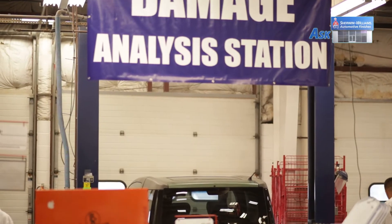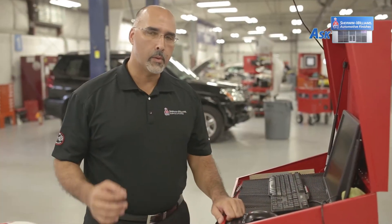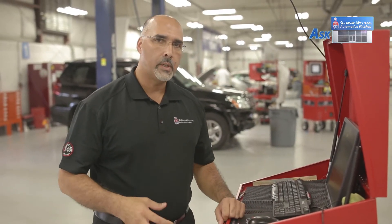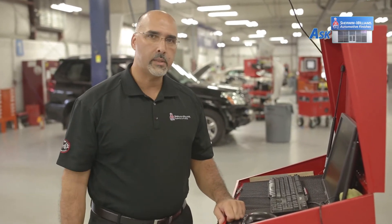Damage analysis and blueprinting comes in different shapes and sizes. There are some critical components in there that are important for success. Mainly, the data has to come to the vehicle. To improve accuracy and to develop a hundred percent accurate repair order, the data has got to be at the vehicle.